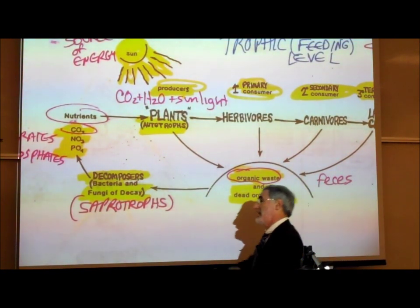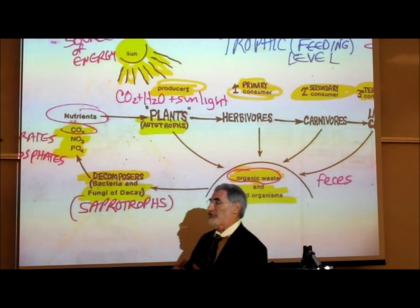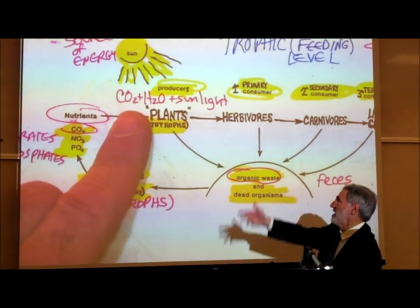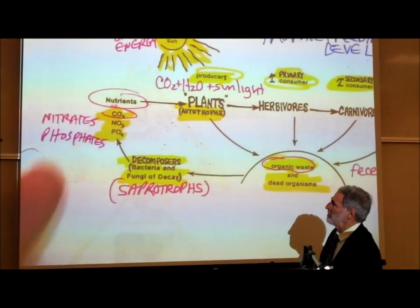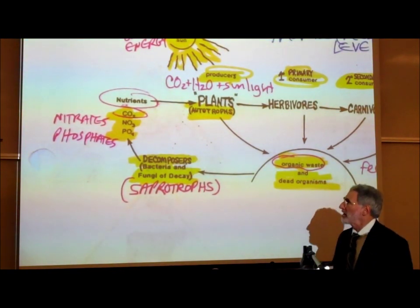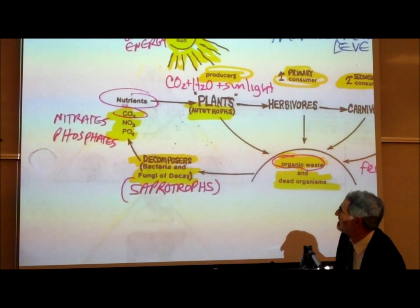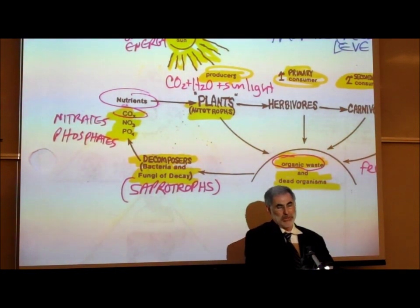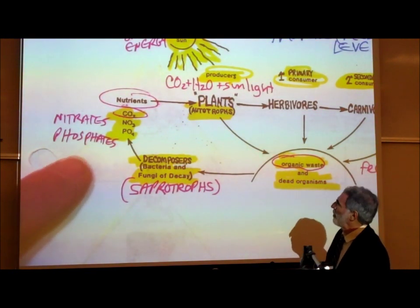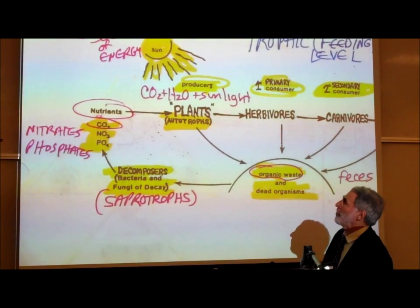In order for plants and other plant-like organisms — even like the diatoms — to make all their different organic molecules such as sugars, proteins, and nucleic acids, they not only require carbon dioxide, water, and light energy, they also need other nutrients such as nitrates and phosphates. Plants use nitrogen or nitrates to manufacture amino acids, and phosphorus in the form of phosphate to manufacture nucleotides and form nucleic acids.